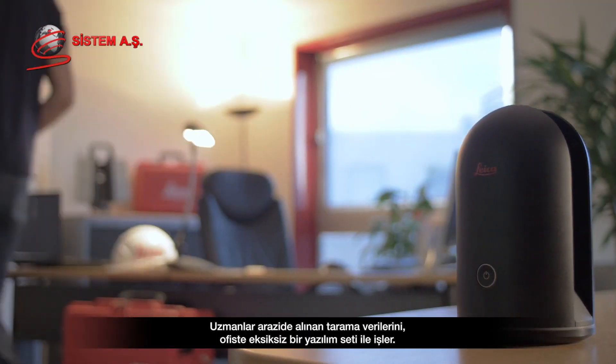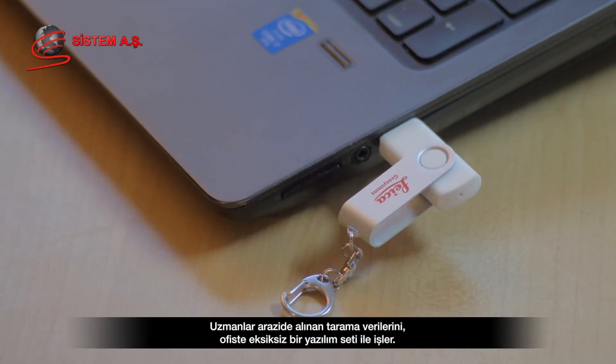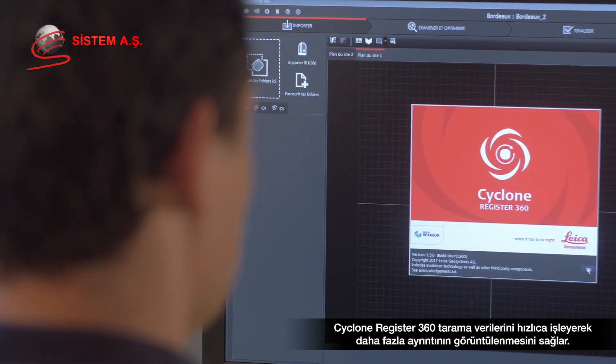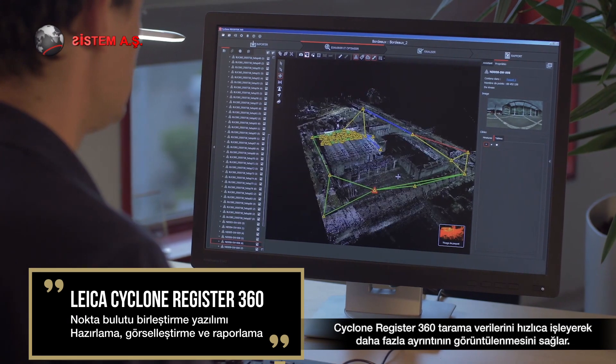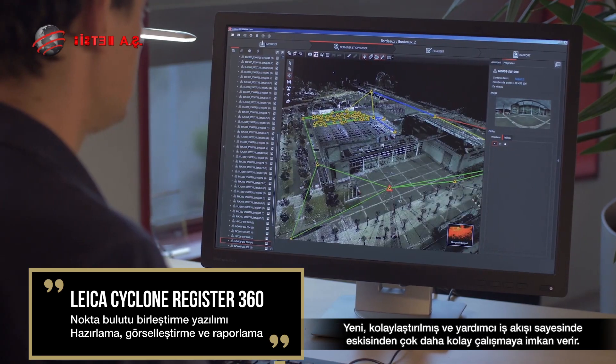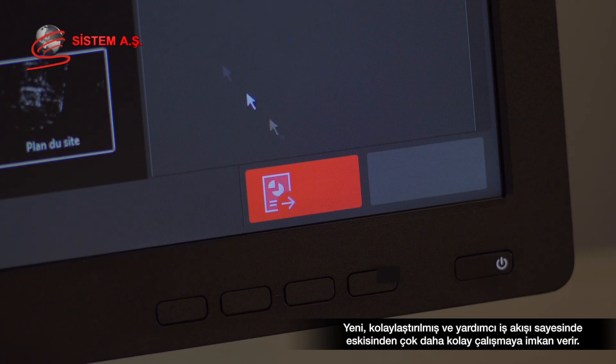In the office, experts assemble and process scanned data captured in the field with a complete suite of software. Cyclone Register 360 quickly processes scanned data to view more details and collaborate easier than ever before, thanks to a new, simplified and assisted workflow.